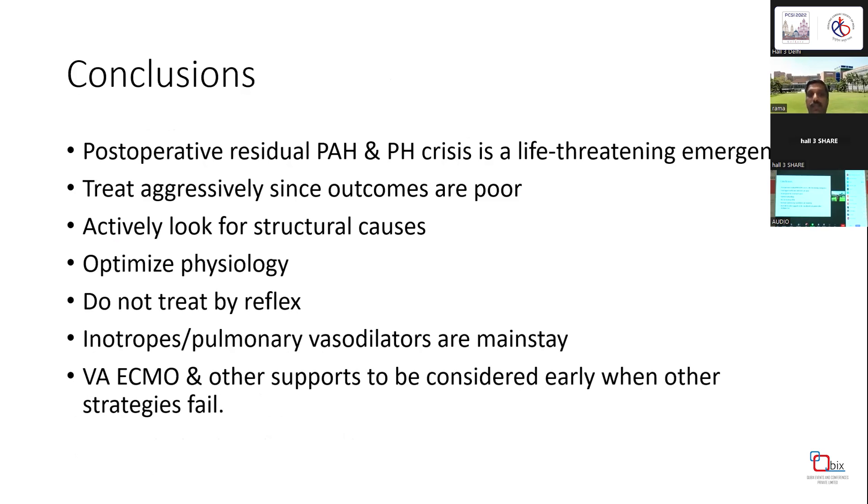In conclusion, postoperative PH crisis is a life-threatening emergency that must be treated aggressively since outcomes are poor. Actively look for structural causes and optimize physiology — don't treat reflexively, as most treatments lack strong evidence. Inotropes and pulmonary vasodilators are the mainstay, and support devices should be considered early when other strategies fail.